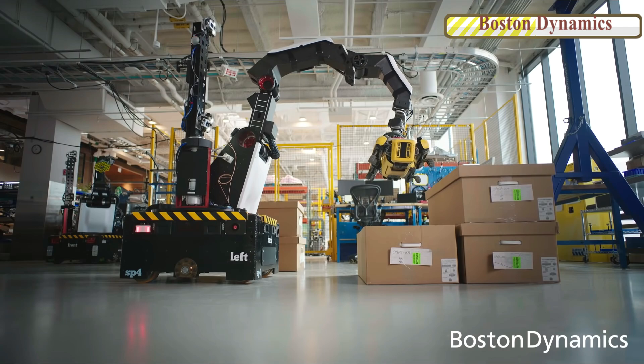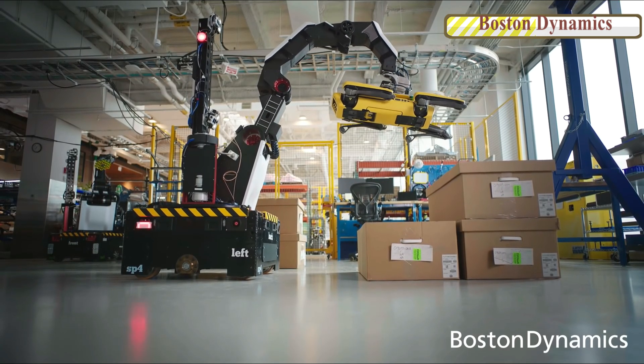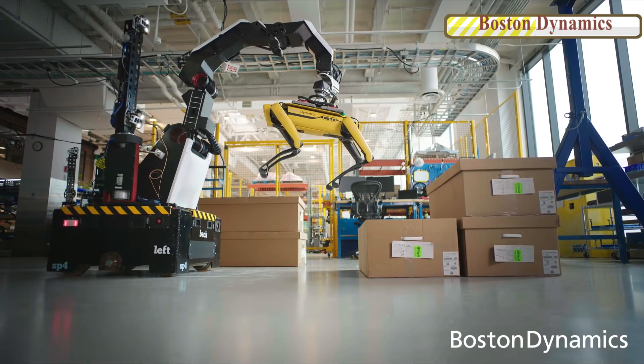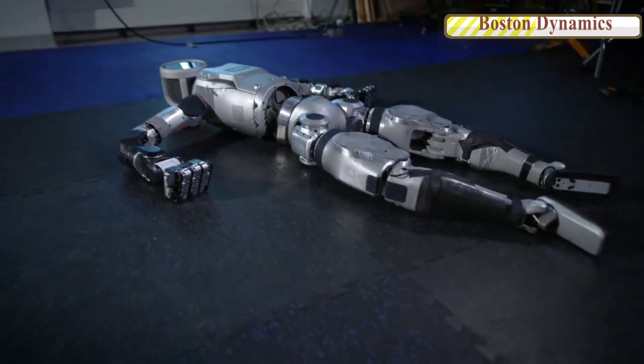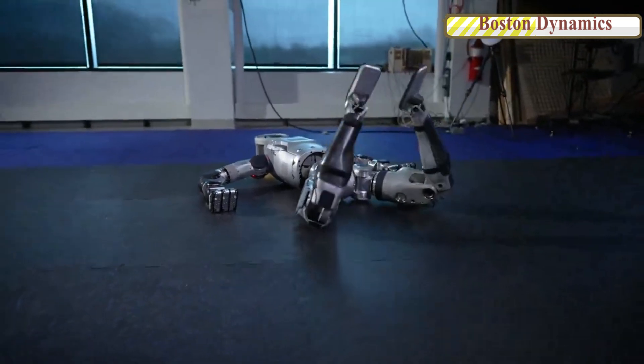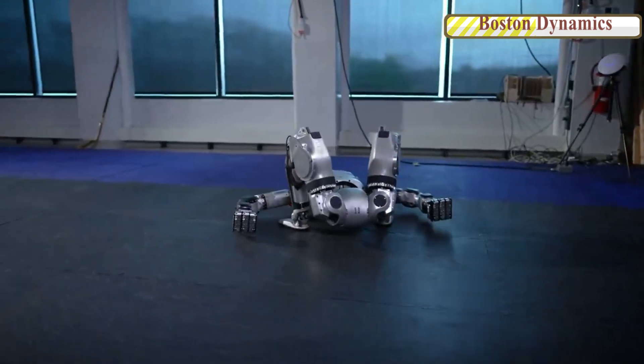However, it's important to note that like other advancements in automation, Robot Stretch may replace jobs that were once performed by human workers. The electric Atlas robot by Boston Dynamics represents another step forward in robotics technology, offering new possibilities for various applications.